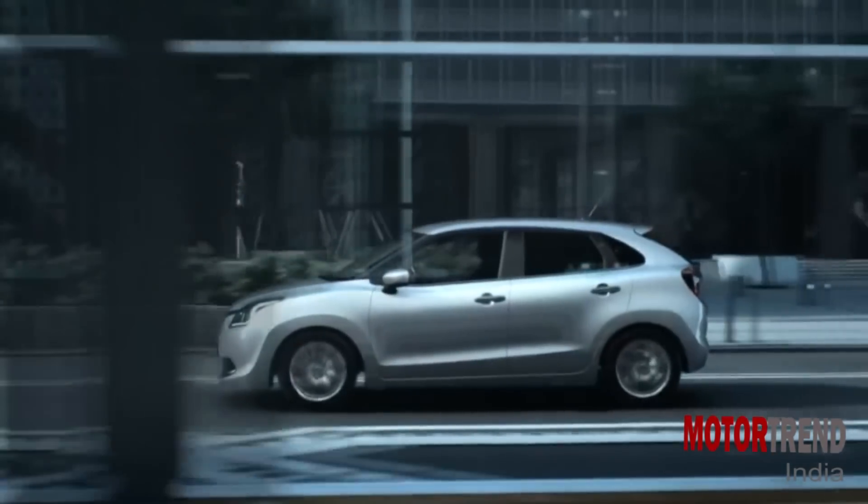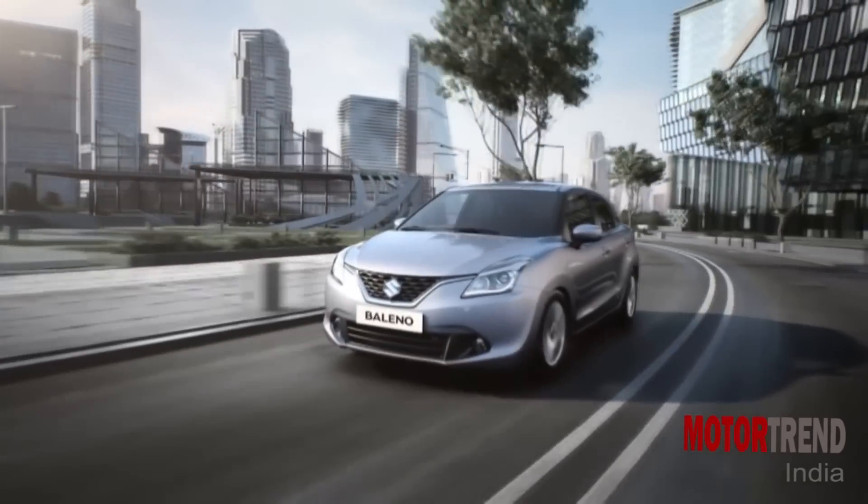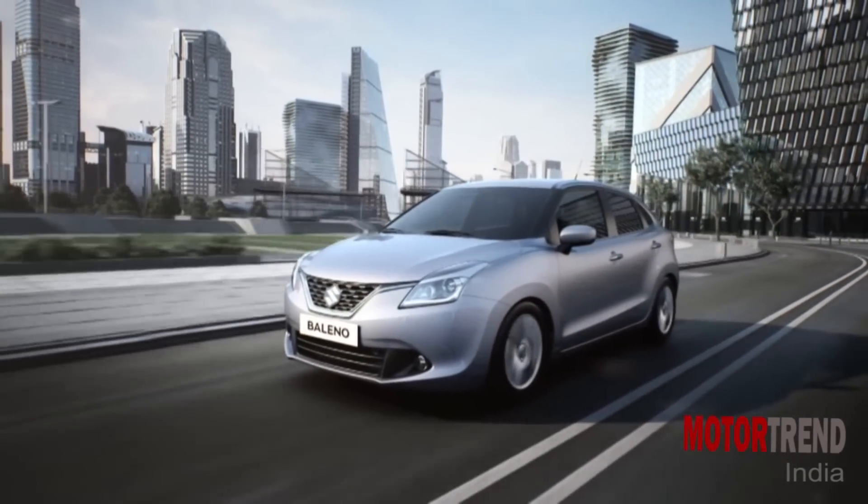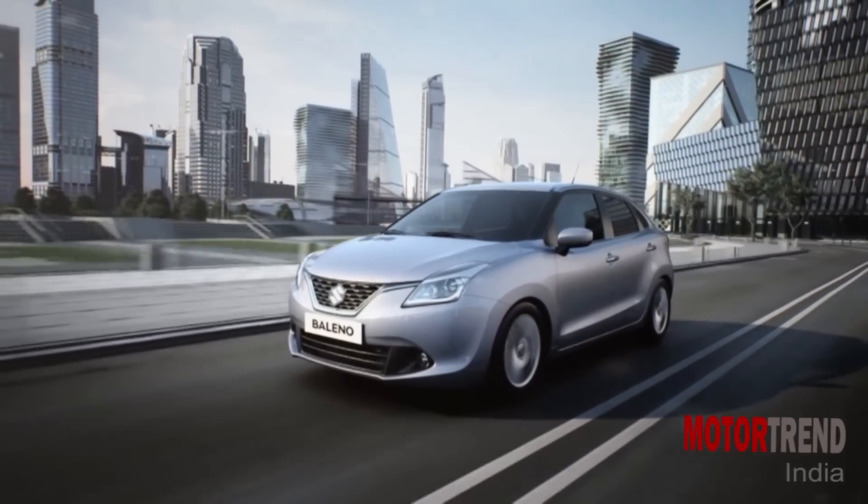The Baleno will be sold via Nexa outlets only, and Maruti is going to price it aggressively, as it wants to crash the i20 and Jazz party. So here's a preview of the new Baleno, and we hope to drive it soon. Thank you.